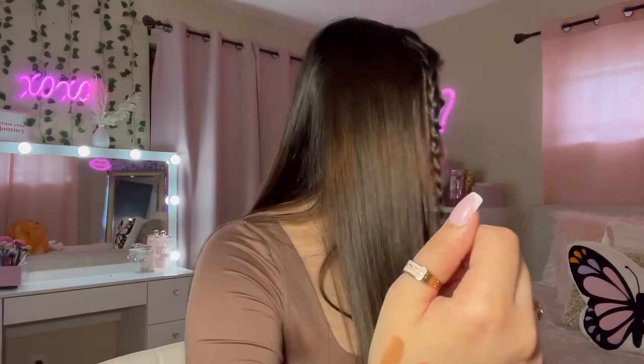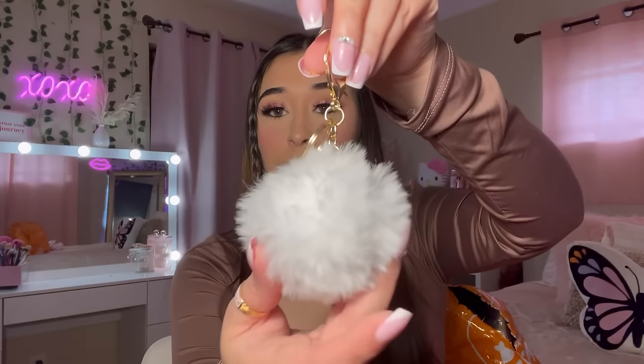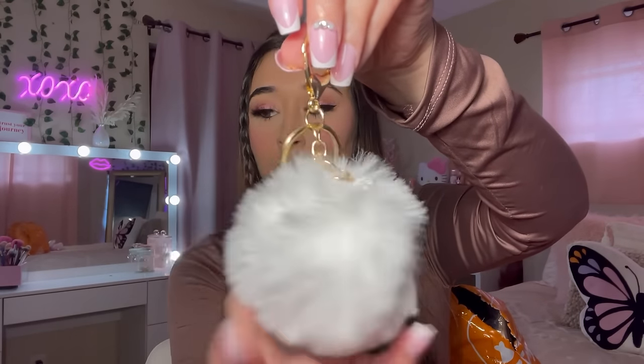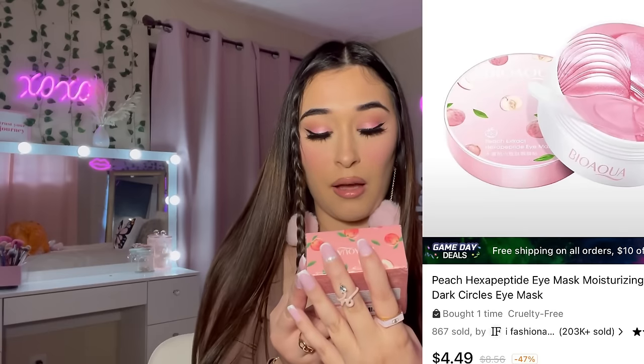These are some pretty good lipsticks! Here's the last one. I also picked up a white one, the same style as the hot pink, and I think I have a tan one too. Then there's this peach eye mask I got.